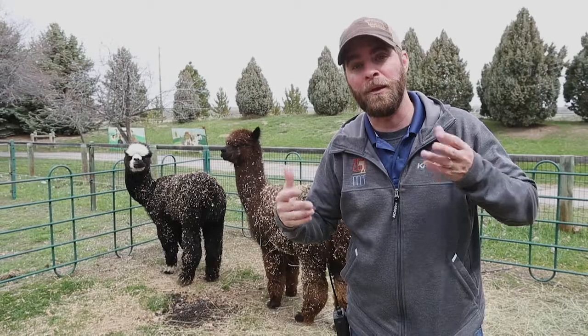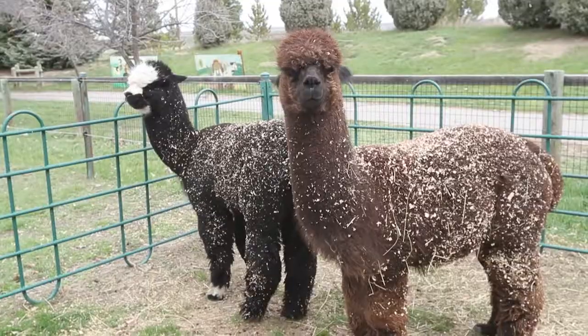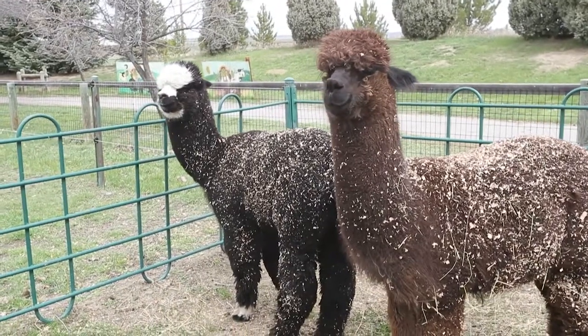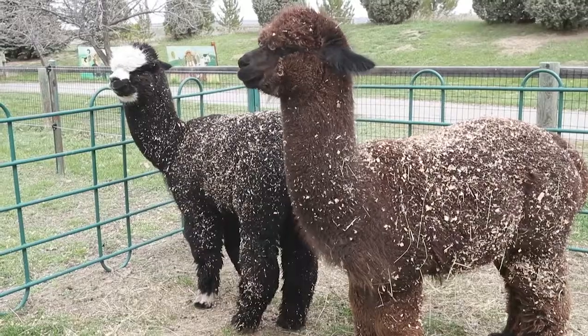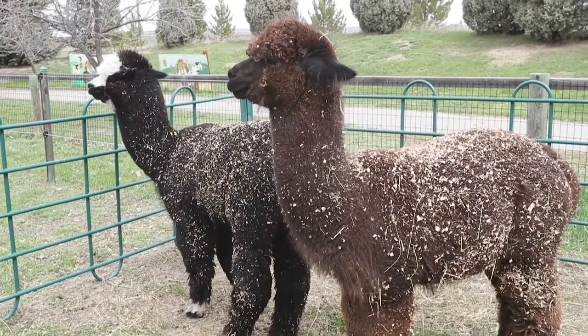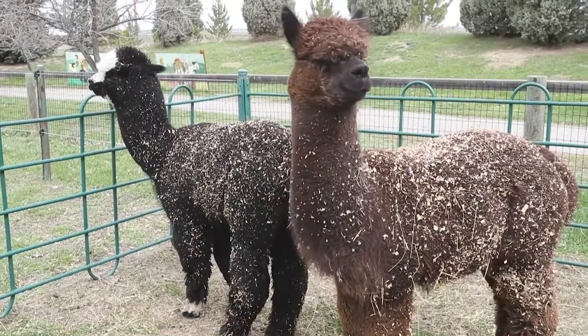A lot of people get them confused with llamas, but let me tell you the biggest difference. First of all, alpacas are a lot smaller. Llamas are going to be really tall. The other thing is that llamas are really bred for keeping things safe — they're really in tune to their environment, so you're always going to see llamas looking around.